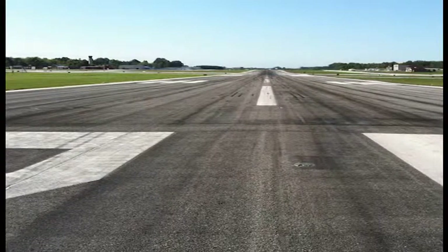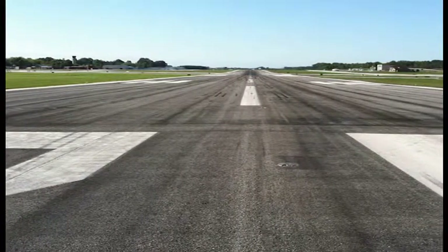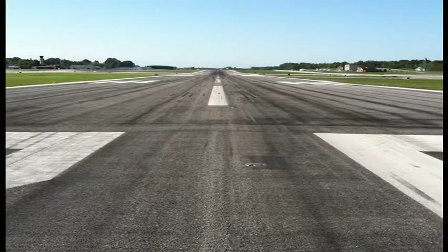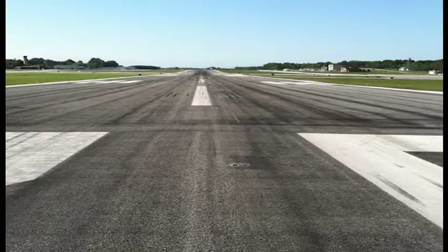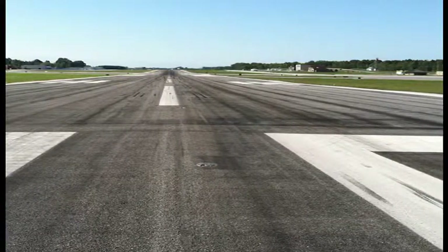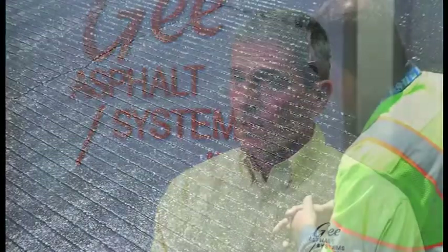In terms of closure time, when an airfield runway is deteriorated to the point that it takes a full reconstruction, not only is it expensive but closures can take weeks and months to complete. GSB 88 application can be completed in just days. Frequently we have closed and reopened runways within 24 hours.